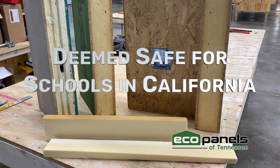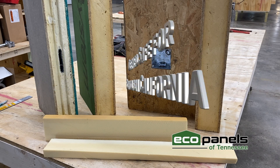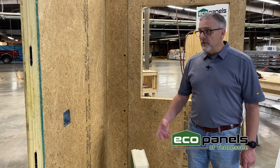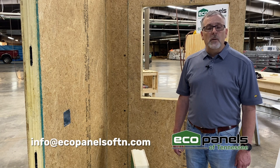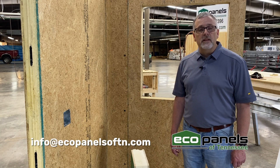Choosing a SIP panel with the right foam is important for the safety and health of you and your family. If you would like to find out more about our foam or the different products that we manufacture at our plant in Hermitage Springs, Tennessee, we invite you to contact us anytime. Our email address is info@ecopanelsoftn.com.